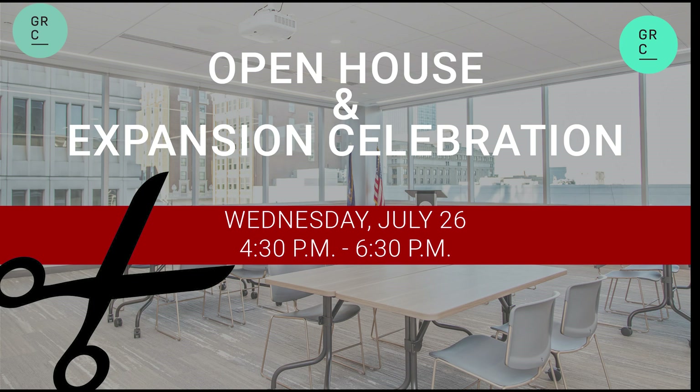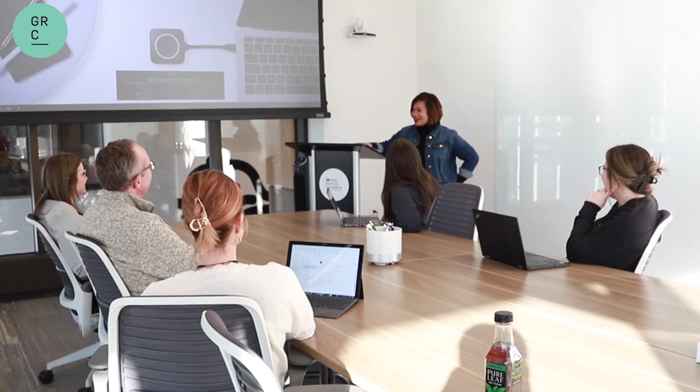We hope you'll join us for our open house July 26 to see the fully renovated space and get ideas for your next meeting or event. We are so thankful to our members for making this happen and for being understanding during this time of renovation. We are excited to continue being the physical hub of West Michigan business activity.